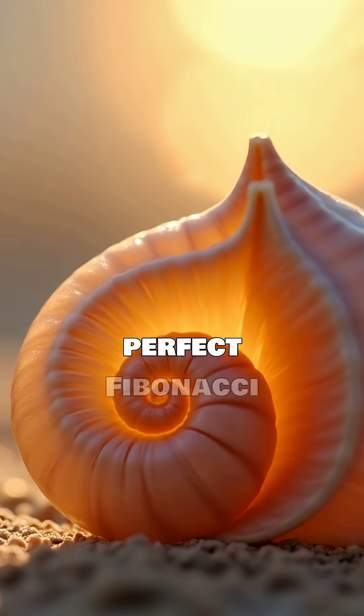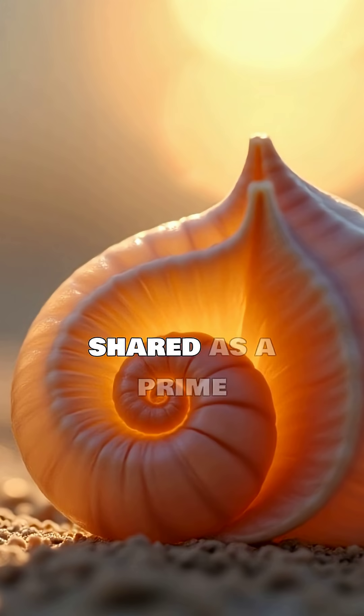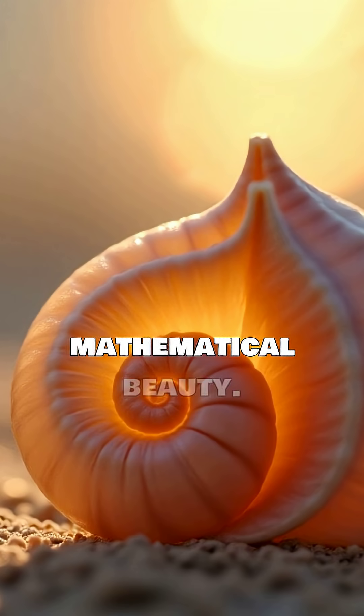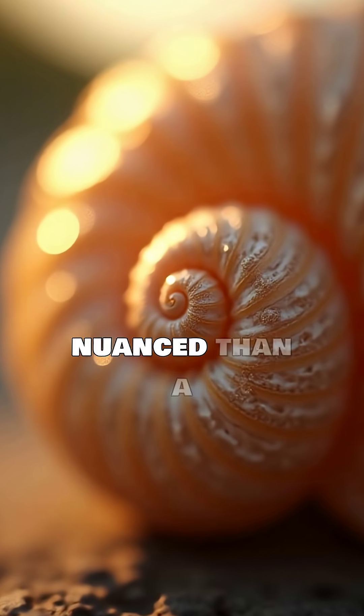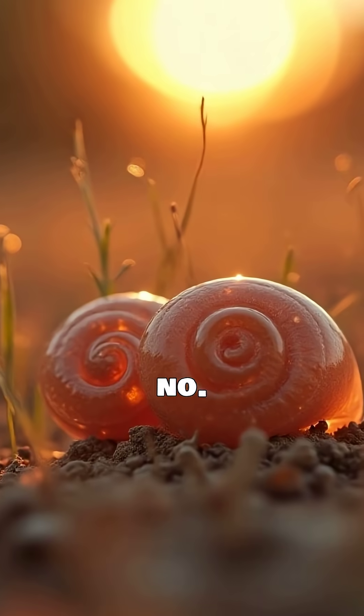Ever heard that seashells grow in a perfect Fibonacci sequence? It's a captivating idea, often shared as a prime example of nature's mathematical beauty. But is it truly accurate? The truth is more nuanced than a simple yes or no.